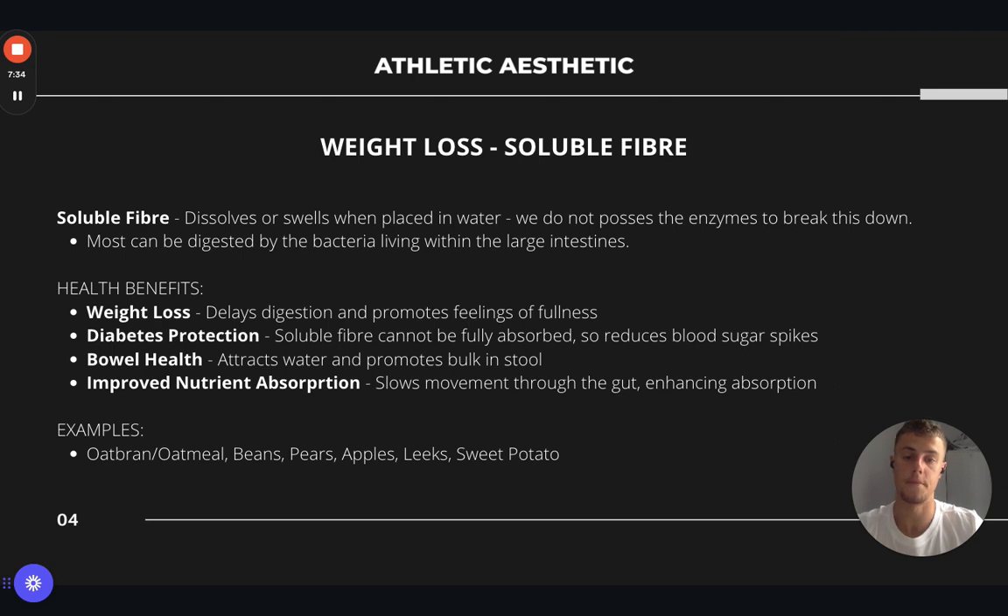In terms of the health benefits of soluble fibre: it's really good for weight loss, as it delays your digestion and promotes fullness, making you less likely to consume extra calories or snack between meals. For diabetes protection, because it can't be fully absorbed by us and is mainly digested by bacteria, it doesn't cause massive insulin spikes. For bowel health, it attracts water and creates bulk to the stool, which is good for reducing instances of colon cancer. It also improves nutrient absorption — because we struggle to digest it, it moves slowly through the gut, enhancing absorption of other nutrients consumed with it. For example, consuming protein with soluble fibre slows digestion so protein is slowly drip-fed into the body, which can be better for building muscle.